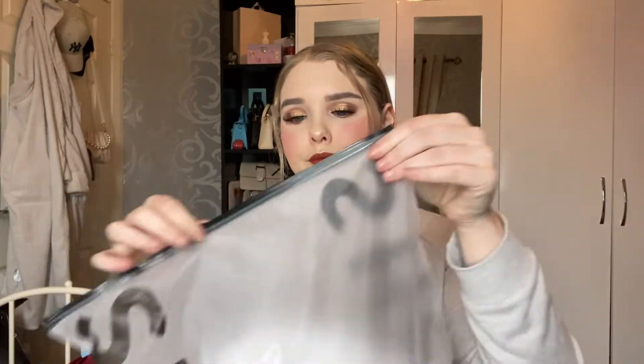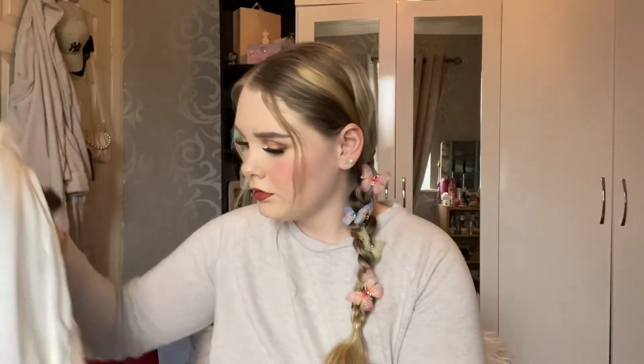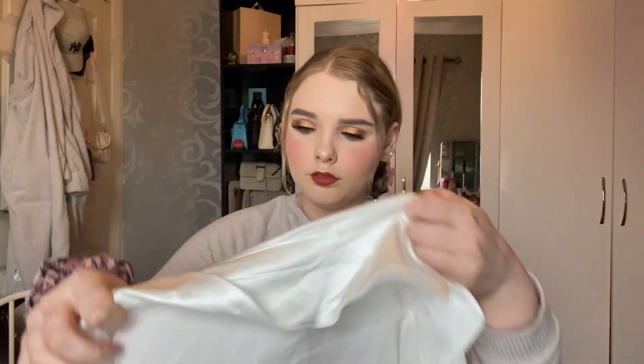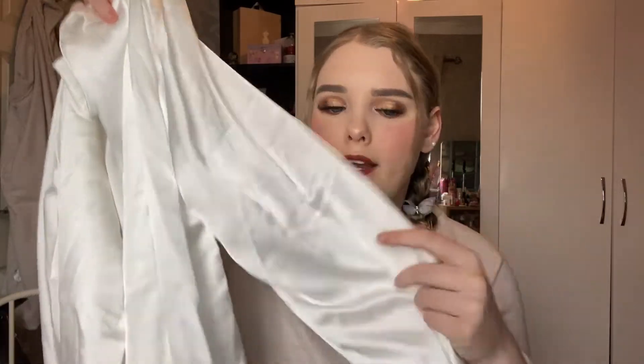I also got a little satin shirt to go with those. I picked up this gorgeous satin shirt — it's a nice white satin material and it has fluffy fur cuffs which is really really nice. This top also came with the bottoms as well.